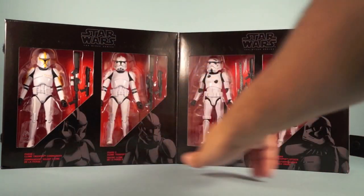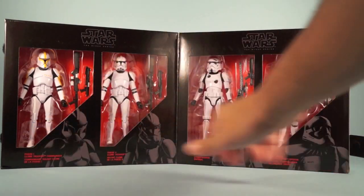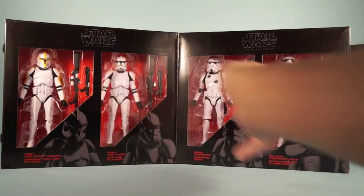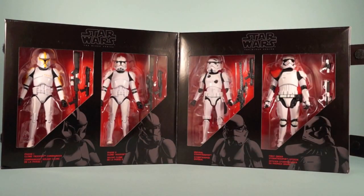Inside you've got art for each figure, descriptions for each one, red backgrounds, and the layout with each figure and their weapons. Each one includes two weapons. We'll get into more detail as we take them out and see how they match up to their previous counterparts.